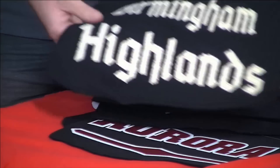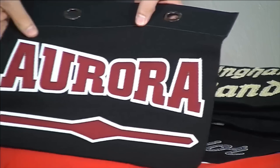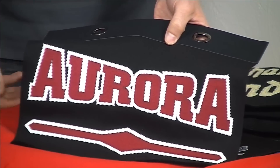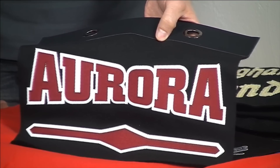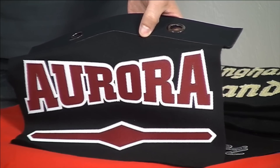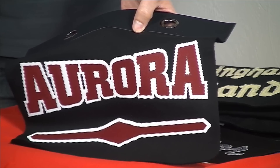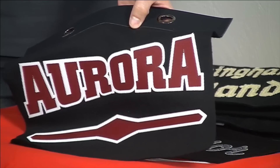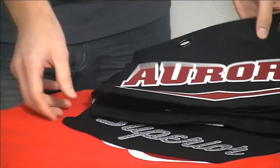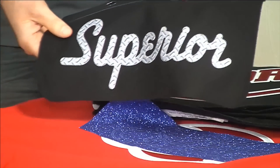All of these are sewn applications. But with some suppliers, not only can you order the cut piece for sewing, you can also order pieces with simulated stitches — it looks like it's sewn with that edge finish but is just heat applied. For those of you without embroidery, you can partner with a local embroiderer for sewn applications, or order something like SimStitch that looks sewn but is just heat applied. SimStitch can be ordered in patterns as well, giving a lot of different finishes.